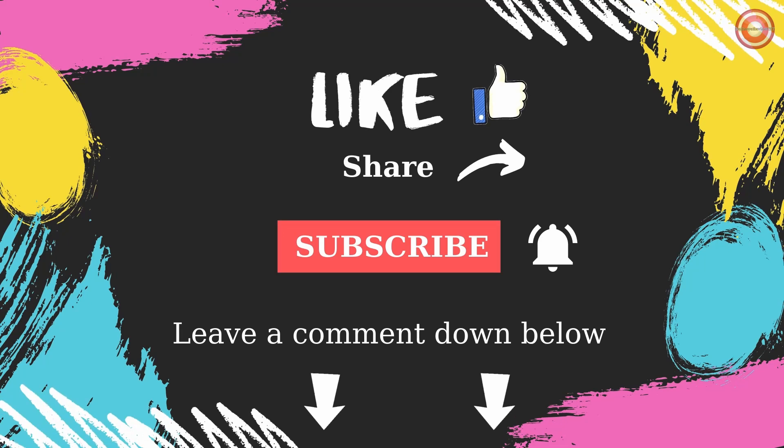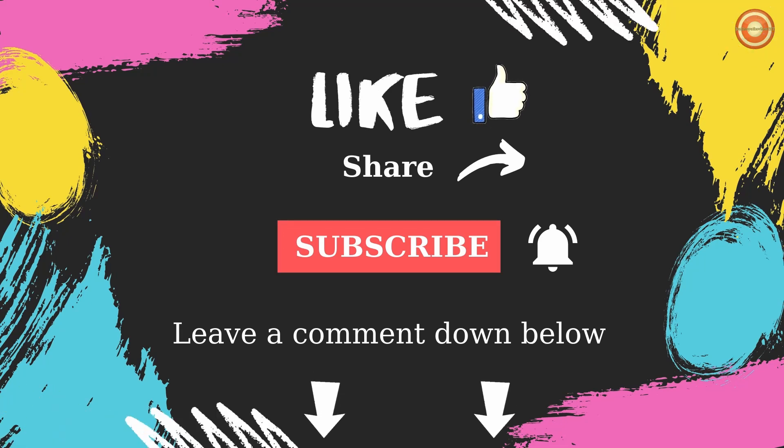If you liked the video, please click on the like button, write a comment, and subscribe to my channel. Thank you.